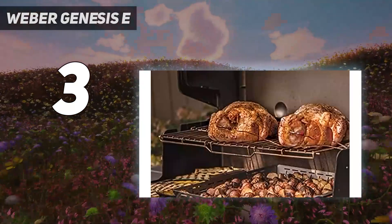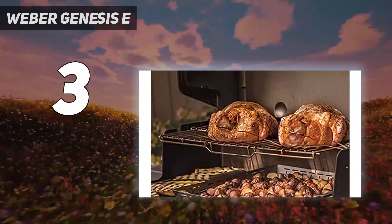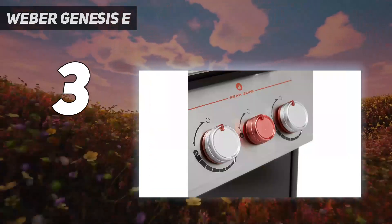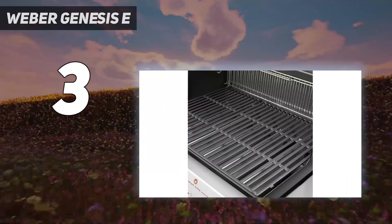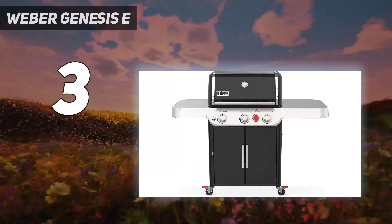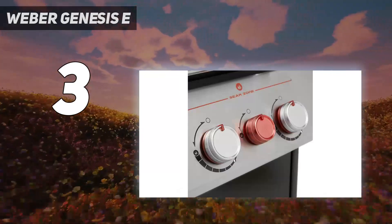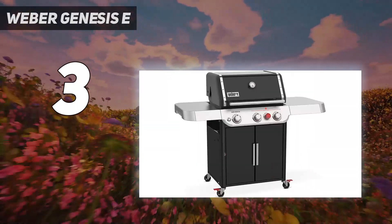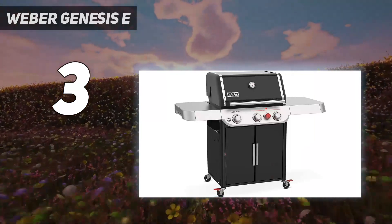When it came to testing, the Genesis E325S proved that it's worth its high price tag. This grill could cook anything, and it has a large capacity, so cooking multiple things that need different attention is a huge draw. There weren't any noticeable hot spots across the cooking grates, and we found the sear zone delivered a crispy outer texture on meat. We were also impressed with the overall construction of the grill, noting that it could easily last for 10 years if taken care of properly.